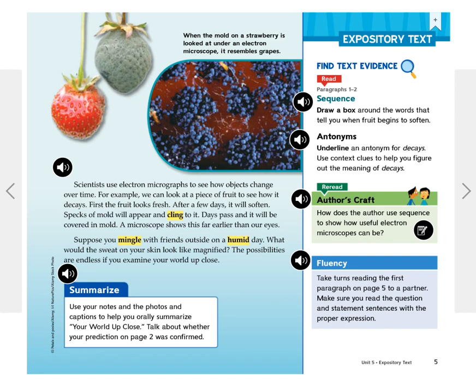Suppose you mingle with friends outside on a humid day. What would the sweat on your skin look like magnified? The possibilities are endless if you examine your world up close. When the mold on a strawberry is looked at under an electron microscope, it resembles grapes.